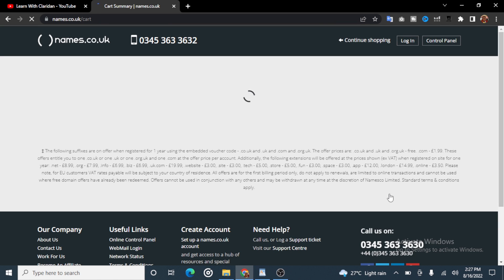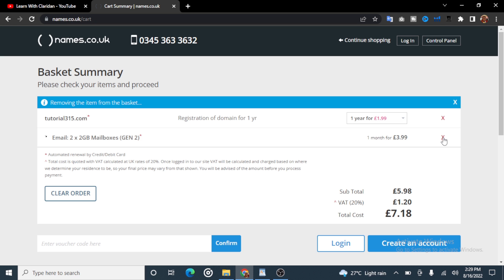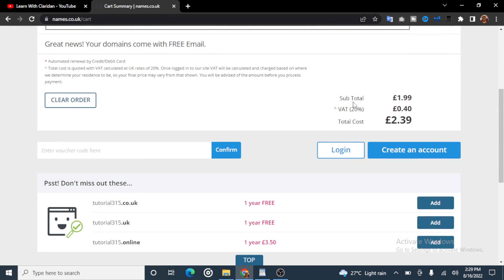Here we are. It says tutorial315.com registration of domain for 1.99 pounds. So this domain is going for 1.99 pounds, which is very cheap compared to other domain providers that sell domain names for $10 to $20. The email service is 3.99 pounds per month — we don't need the email service in this tutorial, so I'll be removing it. Now the subtotal is 1.99 pounds, VAT is 0.40 pounds, so you are paying a total of 2.39 pounds for a .com domain.